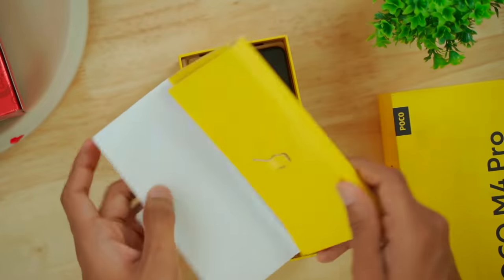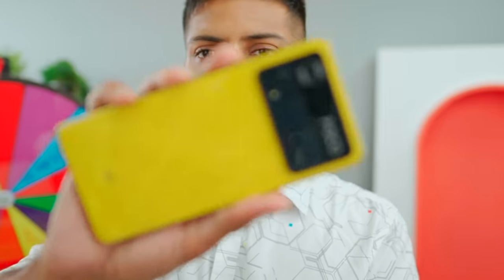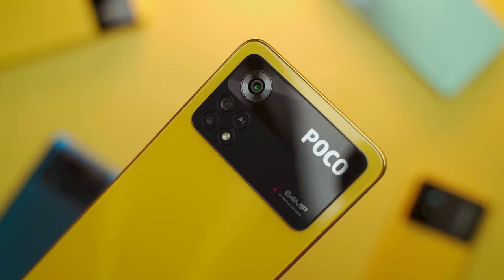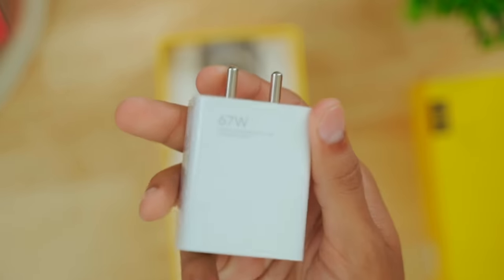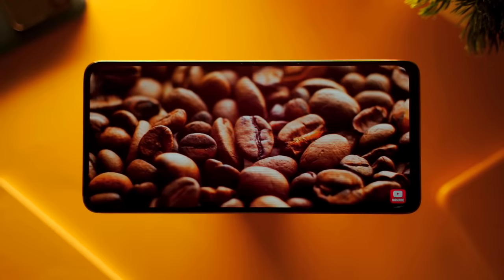Next up is the POCO X4 Pro 5G — black box. I love black. The design and aesthetic is quite similar but with a different feeling. It also has a golden frame and a glass back, with a very distinctive camera bump — it's very cool. It includes a 67W charger. It's a 6.7-inch 120Hz Super AMOLED panel. The price is very interesting for this smartphone.